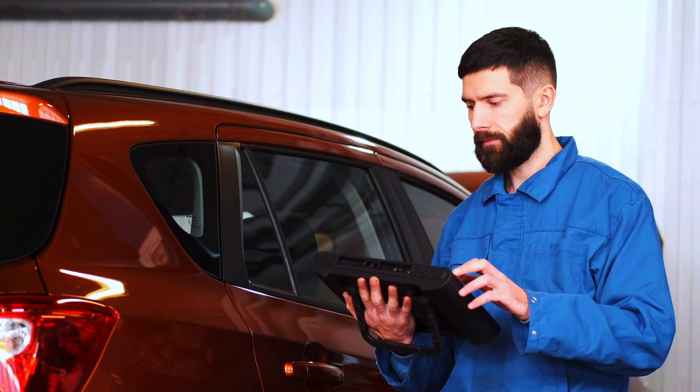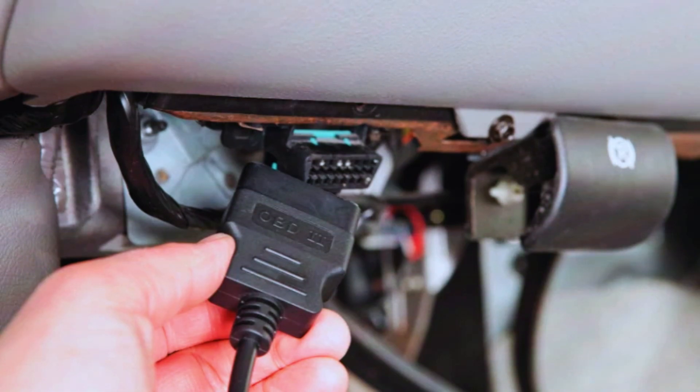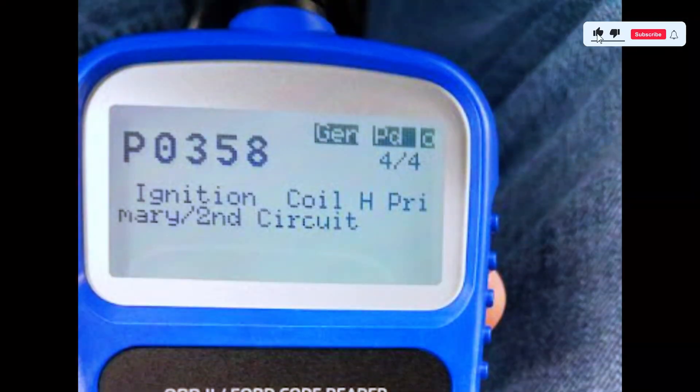First things first, let's confirm the issue by scanning the vehicle with our OBD2 scanner. Plug the scanner into the OBD2 port, which is usually located under the dashboard. Once connected, run the scan, and if P0358 comes up, we know we're dealing with an ignition coil issue.